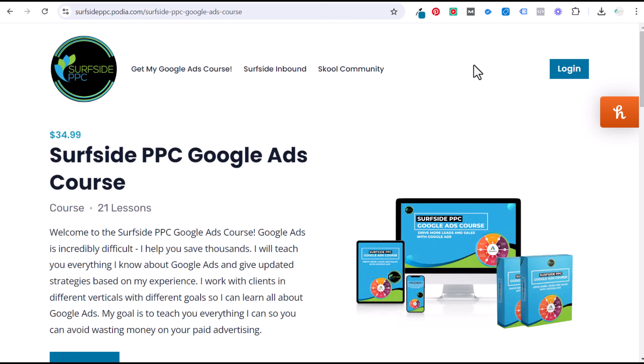I'm happy to announce I have officially launched my Surfside PPC Google Ads course. It's available for $34.99. I have my website up here at the top. To find it very easily, if you go to surfsideppc.com/course, it will bring you directly to my website where you can purchase this.